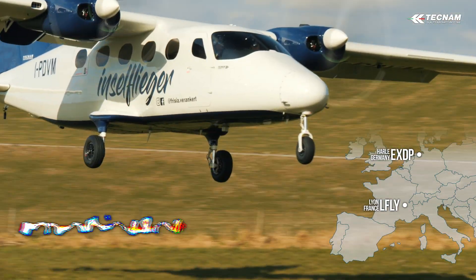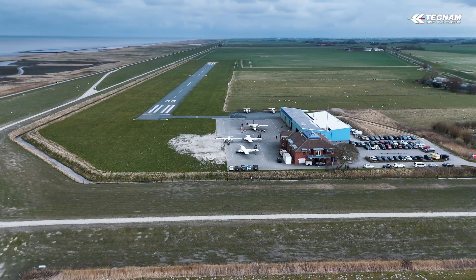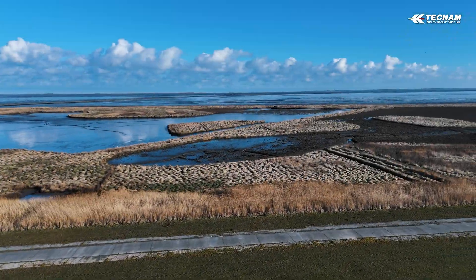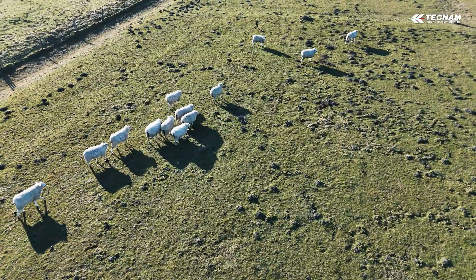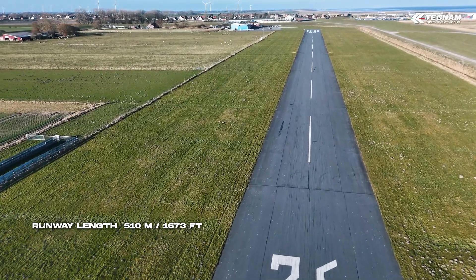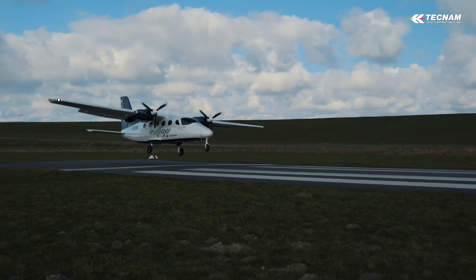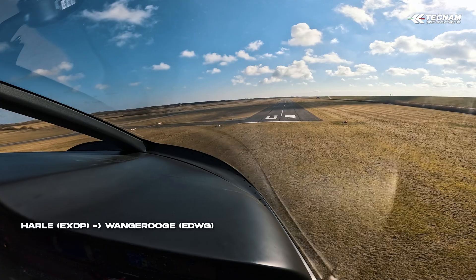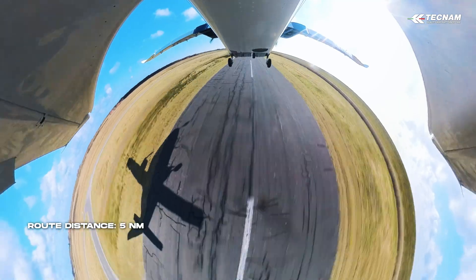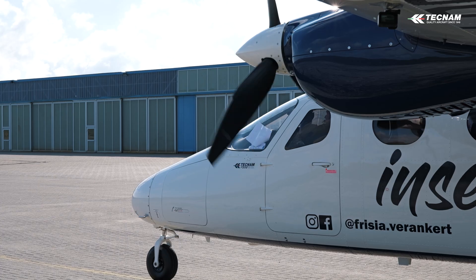We are at Harle Airfield here on the north coast of Germany. We used to operate BNs — Britten-Norman Islanders — and now we are switching to the P-2012 Traveller. Mainly the operation consists of short flights from Harle to the Wangerooge airfield, about 4 minutes flight time — block time we calculate 8 minutes. This is not our final step; this is just the means to bring the airplane here and to be ready to start training with the actual FLN crew. Super luxury, state of the art — I'm very happy.